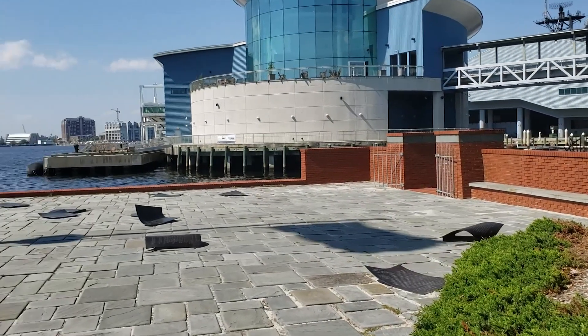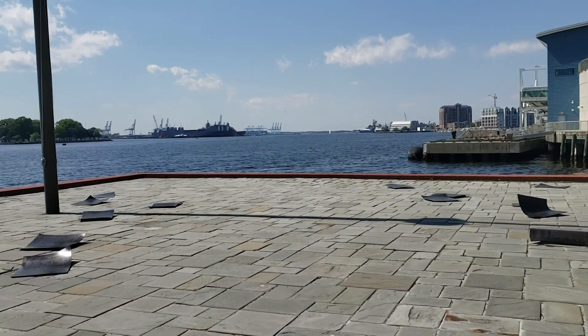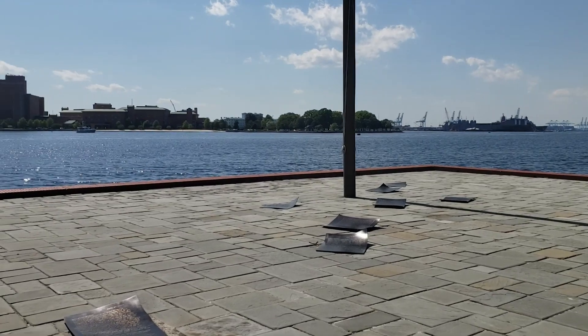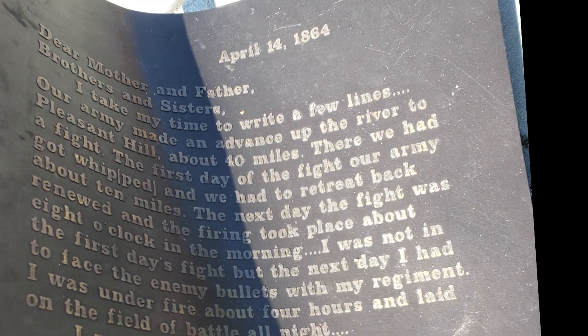The Armed Forces Memorial was designed by James Cutler and Maggie Smith. This 160-foot monument was erected in 1998 in memory of those who fought and died for our country, beginning with the American Revolution through the Persian Gulf War.